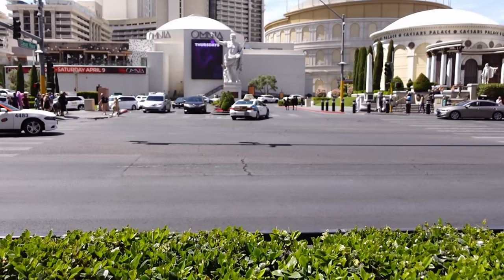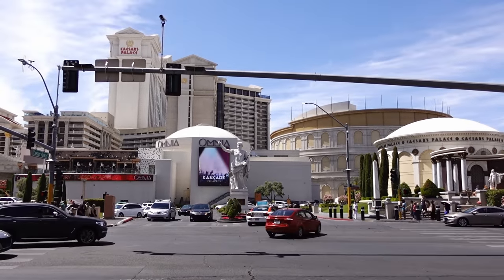If you do take a taxi, some of them will ask if it's your first time in Vegas. Always say no, it's not your first time — even if it is. Some taxi drivers, not all of them, might try to take advantage of you and tell you the ride is more expensive or take a longer route, so always say it's not your first time in Vegas.